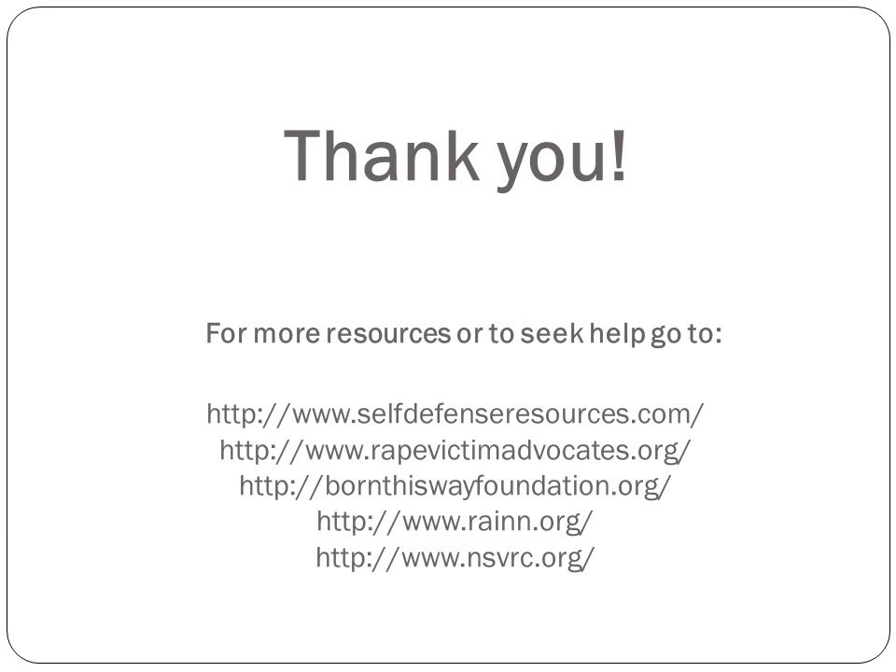Here are some resources you can go to if you have been attacked, if you want to learn some self-defense, or if you just need more information on this topic. Thank you so much for listening to this video — like and comment below!